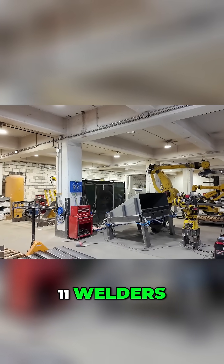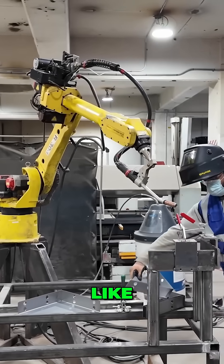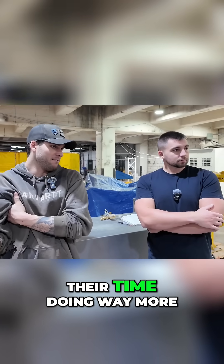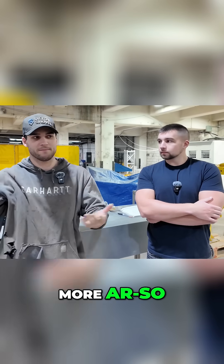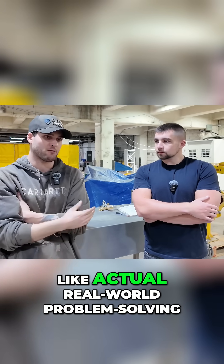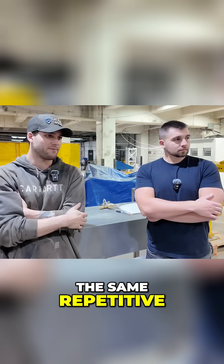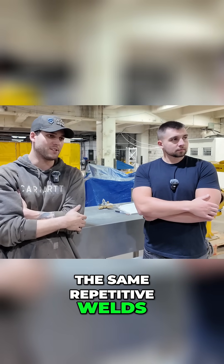We used to have a team of about 11 welders, and honestly, super talented individuals that can better spend their time doing way more. They have so much more things they can do, like actual real-world problem-solving, versus the same repetitive welds that they're doing over time.